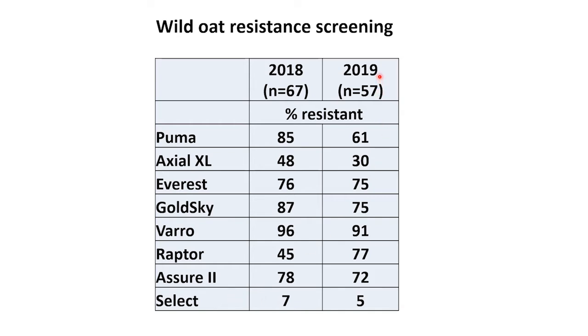In 2019, where we tested 57 populations, we had a greater resistance in the group 2 herbicides — Everest, Goldsky, and Varro. One reason could be that we're starting to see a shift to group 2 herbicides being used. For years, we used a lot of Puma, Discover, and Axial group 1 herbicides, but now we're starting to see a shift toward more group 2s such as Everest, Goldsky, and Varro, and we're starting to see more resistance there.